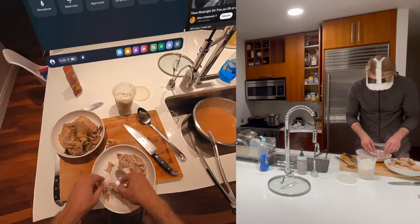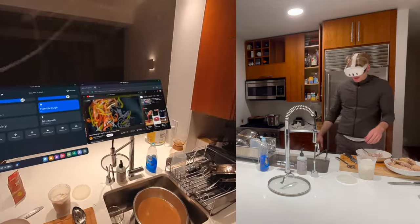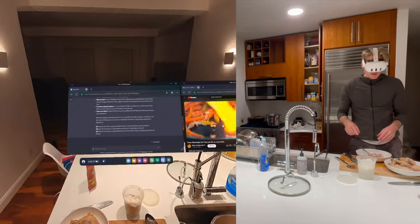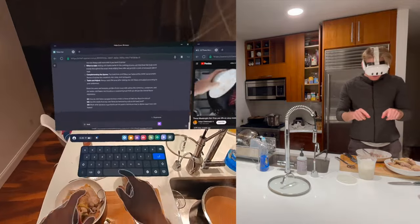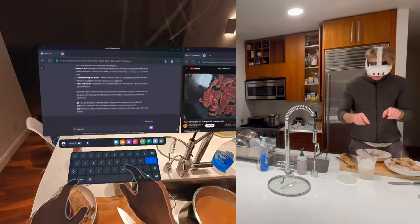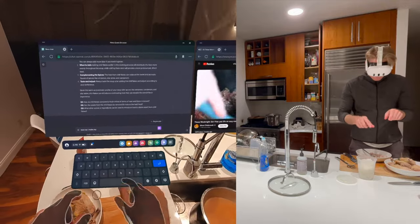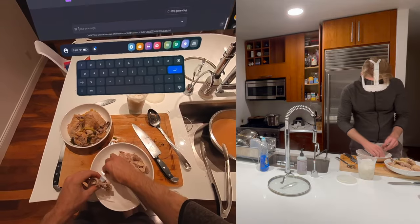I pulled the chicken apart with my hands — or at least I tried — but the chicken was quite hot. So with my dirty chicken hands I started typing on my virtual keyboard asking ChatGPT how I could make my hands more heat resistant, because apparently that's what I need if I want to pull chicken apart faster as it comes out of the soup.